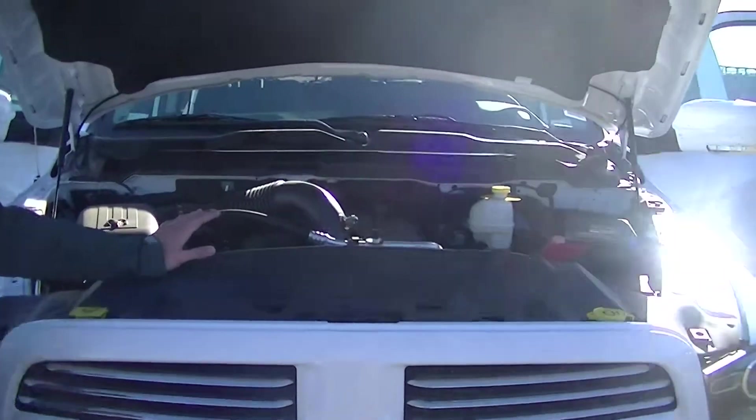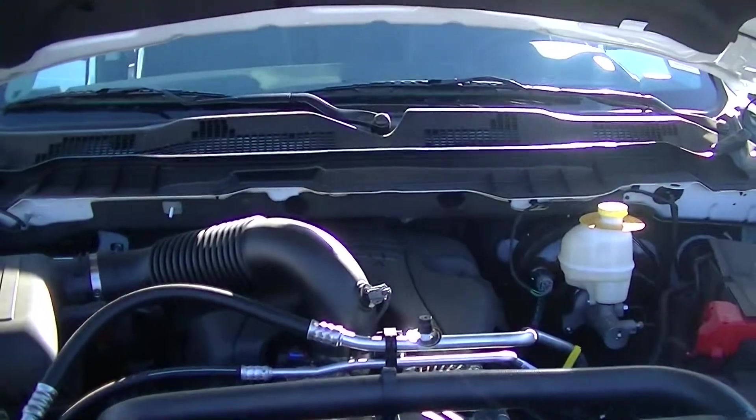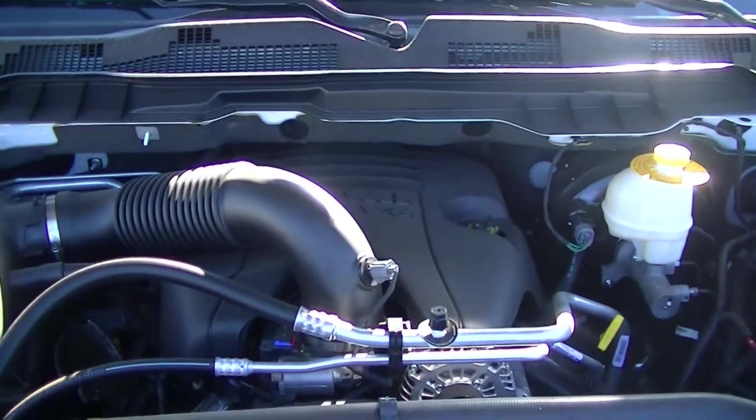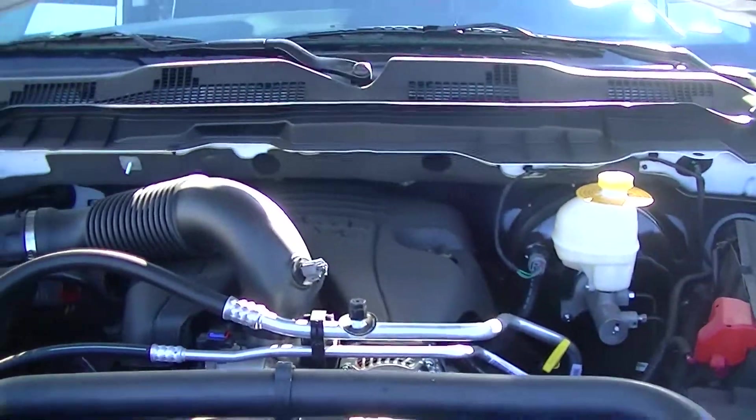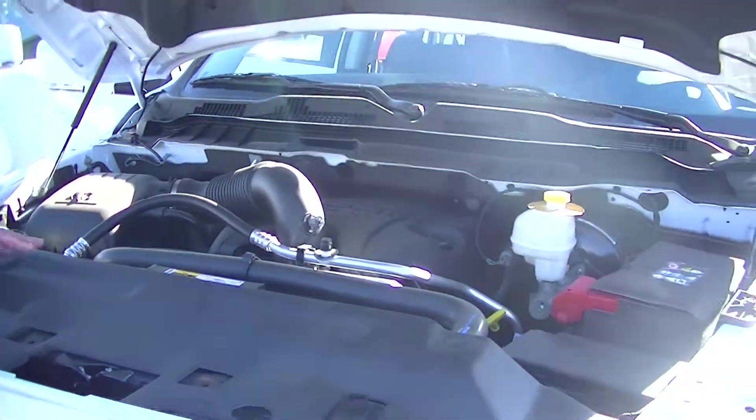Now under the hood we've got the legendary 5.7 Hemi. Basically 395 horsepower, 407 foot pounds of torque. Great for towing, great for being in the city. Excellent, excellent power plant. It's legendary, everyone knows about it.